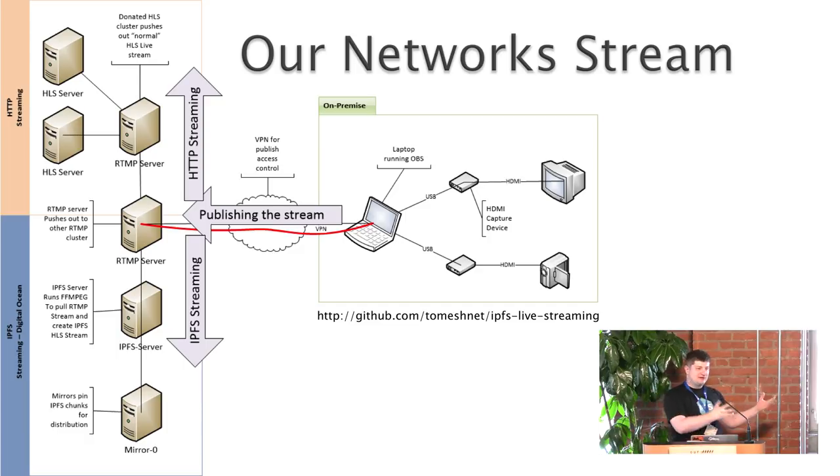Before I get into the IPFS component, just a quick diagram of how our networks use IPFS to broadcast our stream. On the right there's the booth — essentially two HDMI inputs, one for the camera, one for the presenter. That gets pushed out to an RTMP server, similar to what you'd do for Twitch or YouTube. From there we split the stream into two: a clear HTTP setup donated to us as a fallback, and an IPFS server that does all the work, plus a mirror that collects and pushes out the content. Thank you to Pit Mesh for donating one of their servers.